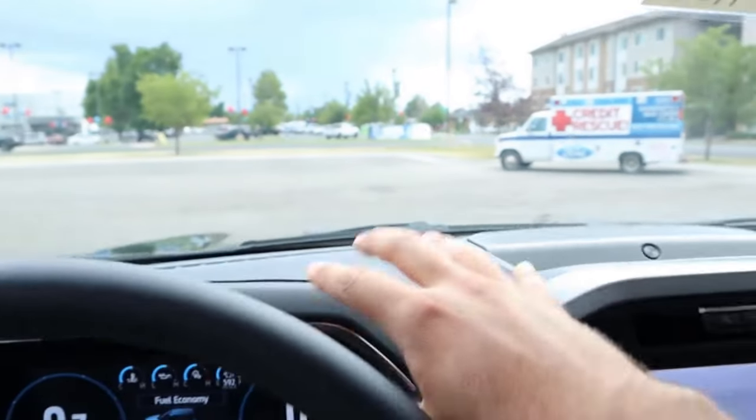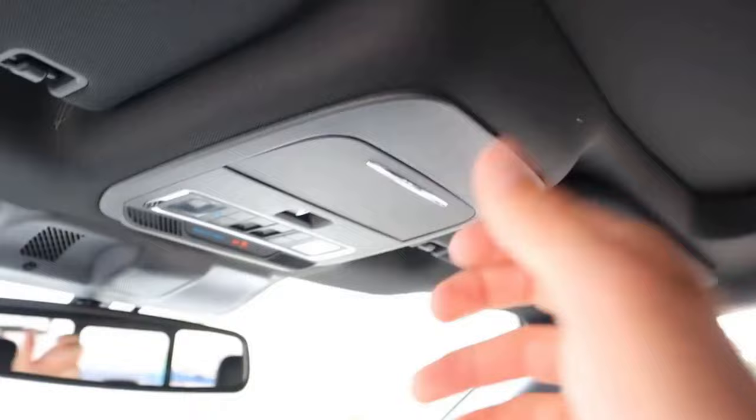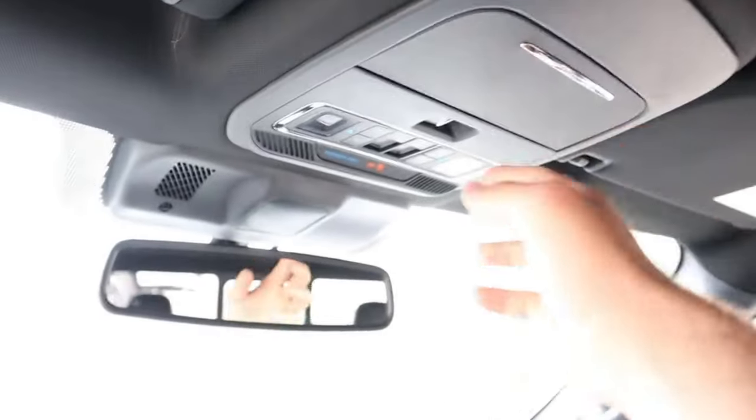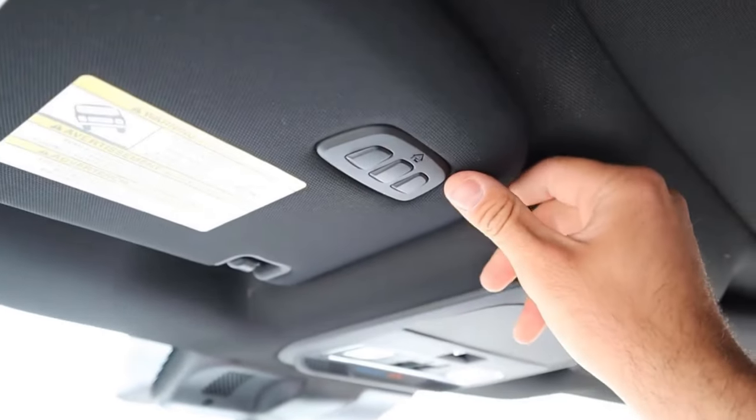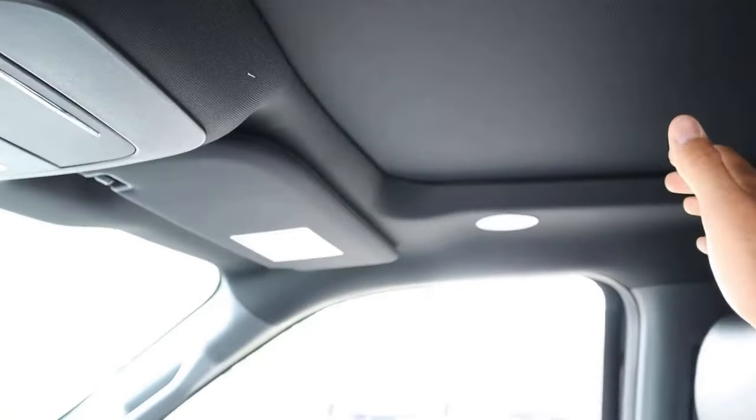Wood trim is on the glove box and you can see the leather on the dash — definitely nice. Then at the top there's a sunglass holder, a panoramic sunroof, and a power sliding window. Universal garage door openers and a darker colored headliner. Total MSRP is just over $71,000.